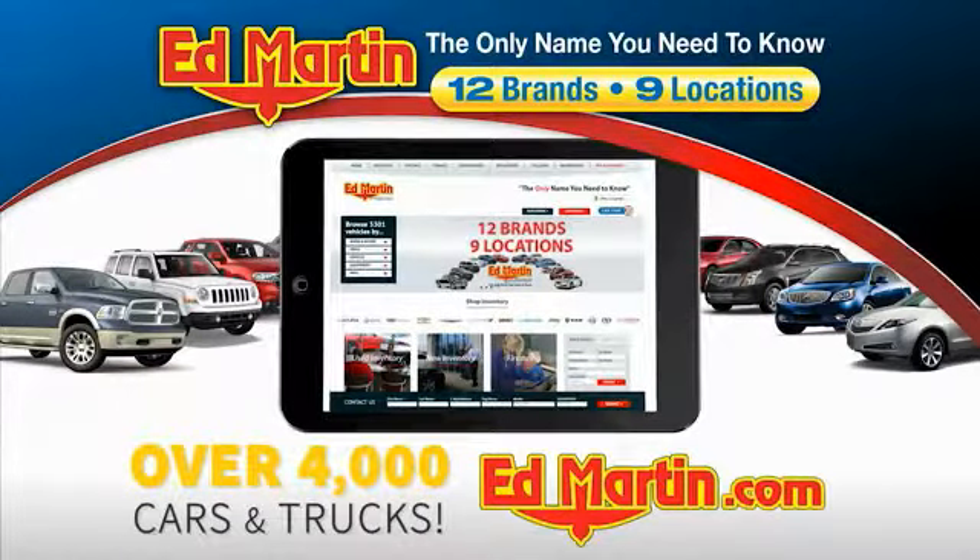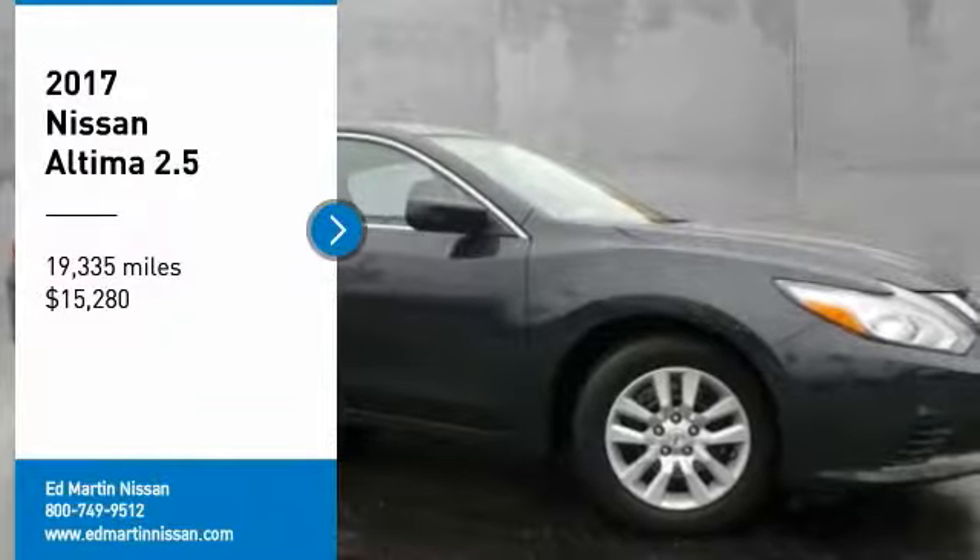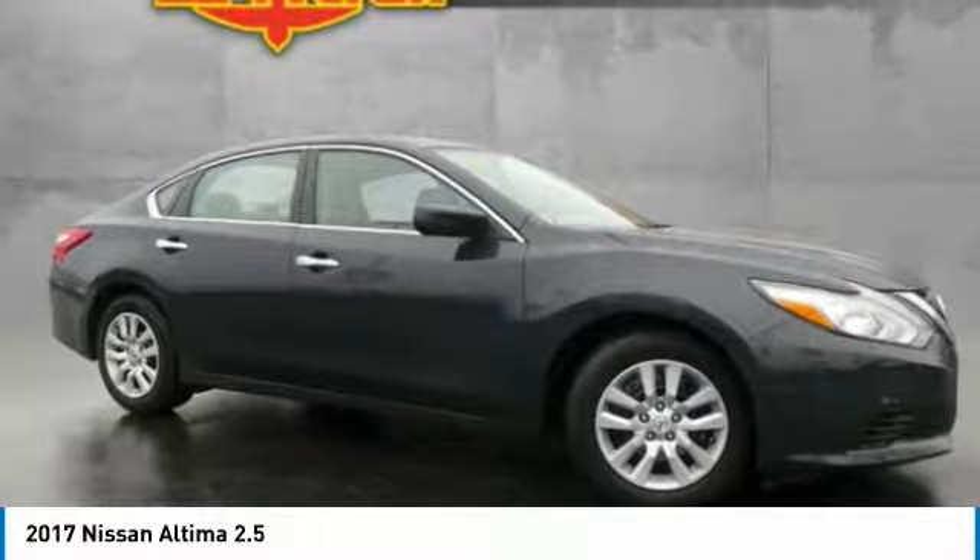You can also shop over 4,000 more cars and trucks online at edmartin.com. Looking for the right vehicle? Check out the 2017 Altima.